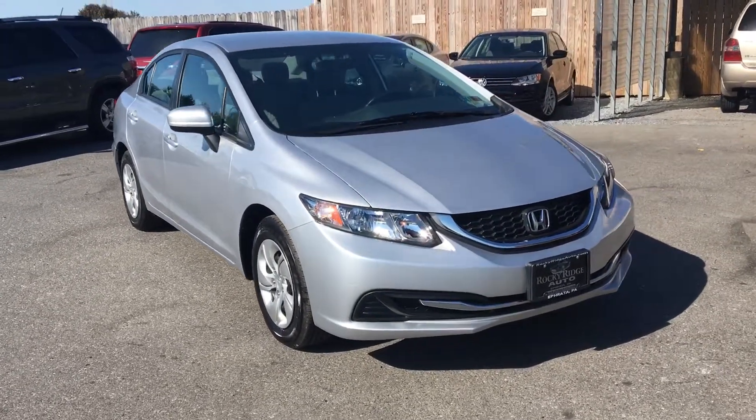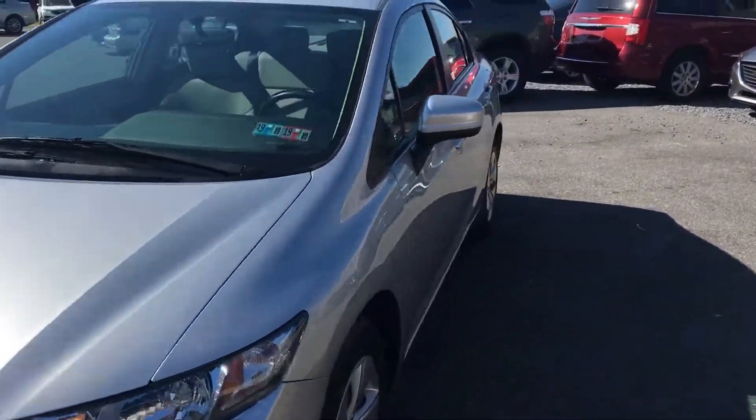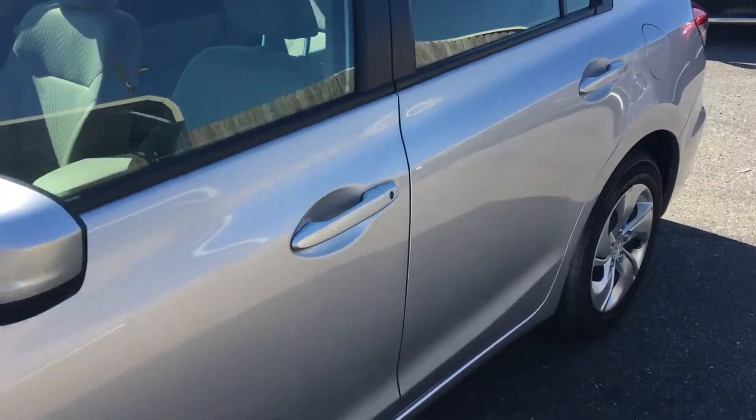My name is Jesse. I'm one of the salesmen here. Today I'm going to show you this 2015 Honda Civic LX sedan. It only has 17,000 miles on it, so super low mileage.